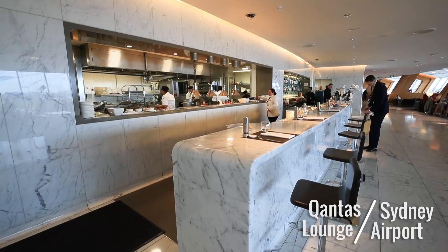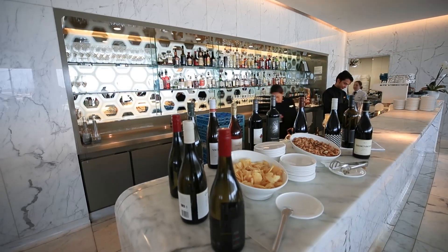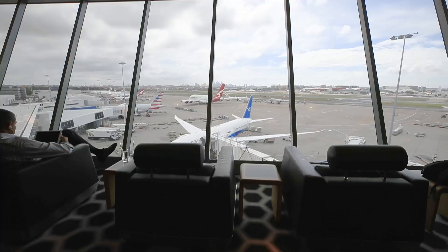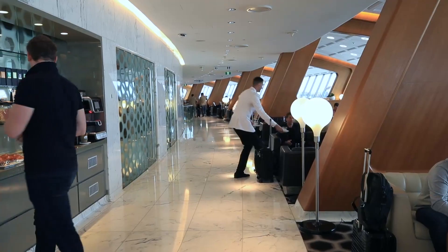But before we take off, let me step you back to the Qantas First Lounge in Sydney. It's large, it's stylish, has a Neil Perry kitchen and a spa. The food's top shelf and the bar is exactly as you'd expect in a first-class lounge. You can see the tarmac from the lounge. The staff are friendly, efficient, and it's a great way to start your trip.